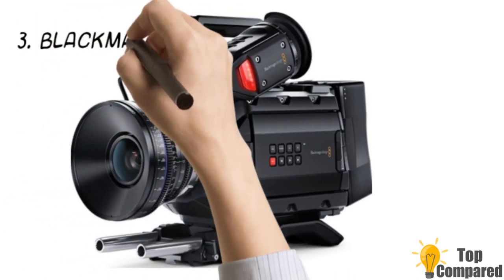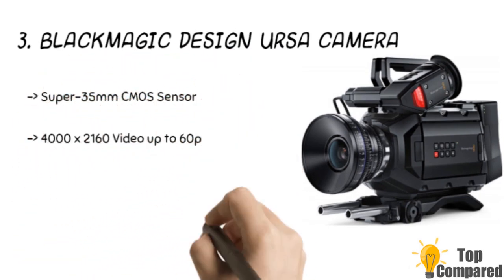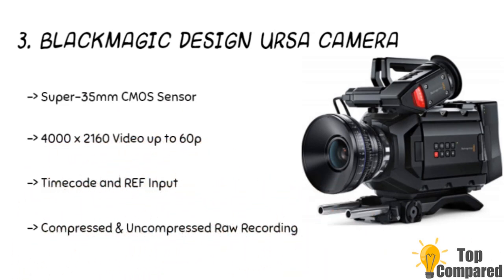The third product is the Blackmagic Design Cinema camera. The product gets a Super 35mm CMOS sensor and 4000x2160 video up to 60p. The ready-to-edit profiles of 4:4:4 plus 4:2:2 recordings, and the compressed and uncompressed RAW recording is excellent for editing. The digital cinema camera is excellent with a global shutter sensor with 12 stops of dynamic range.